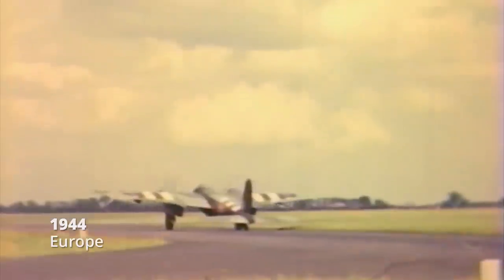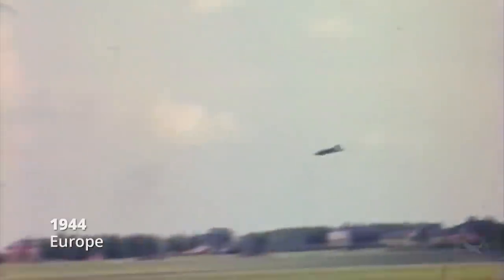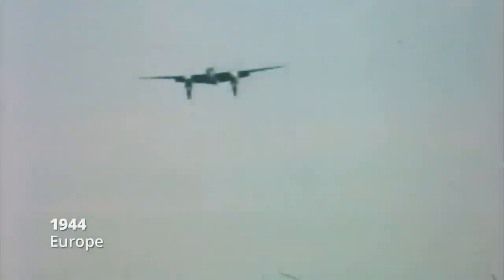The Mosquito was originally built as a twin-engine, two-seat bomber for the Royal Air Force. The de Havilland Mosquito was one of the most remarkable planes of World War II.